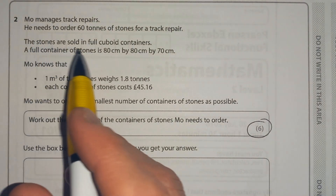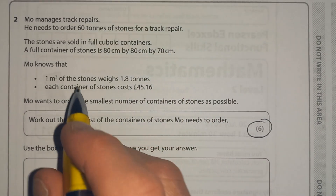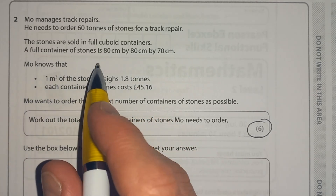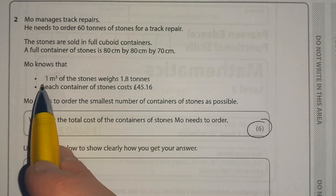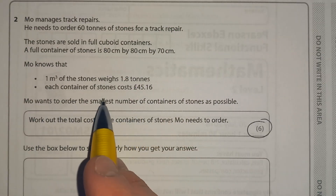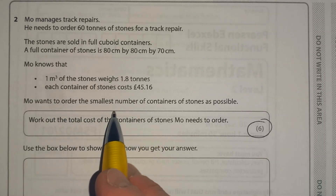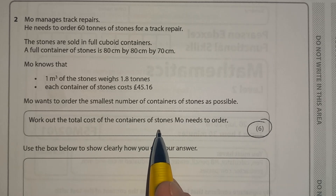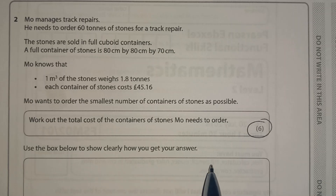So we've got: Mo manages track repairs. He needs to order 60 tons of stones for a track repair. The stones are sold in full cuboid containers. A full container of stones is 80 centimetres by 80 centimetres by 70 centimetres. Mo knows that one metre cubed of the stones weighs 1.8 tons. Each container of stones costs £45.16. Mo wants to order the smallest number of containers possible. Work out the total cost of the containers of stones Mo needs to order.